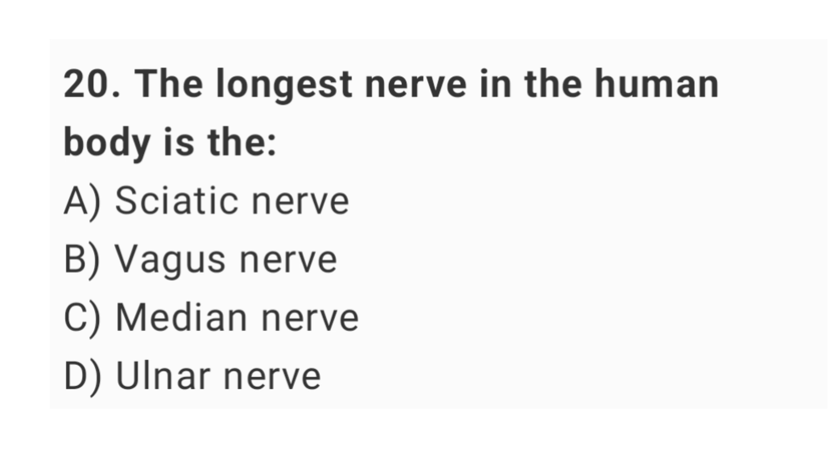Question number 20: the longest nerve in the human body is the? The right answer is option A: sciatic nerve.